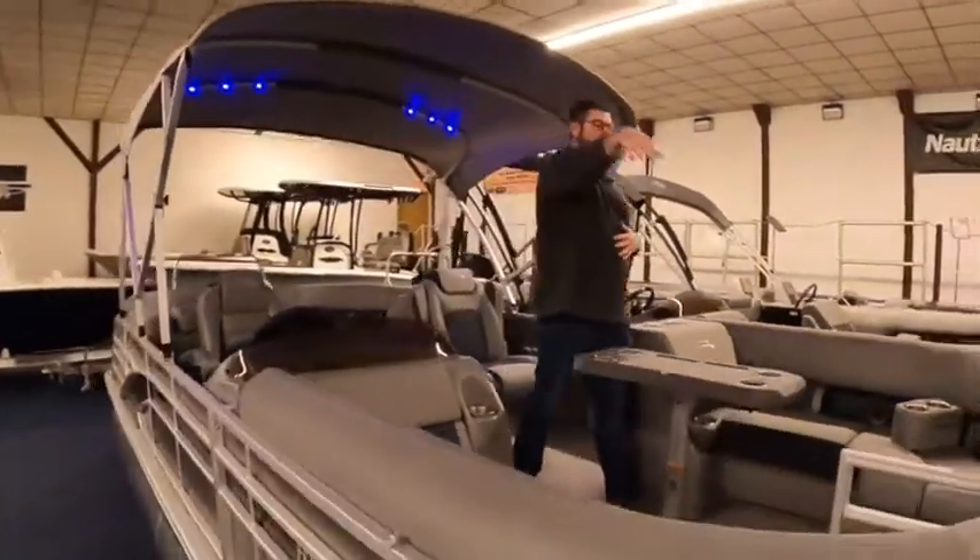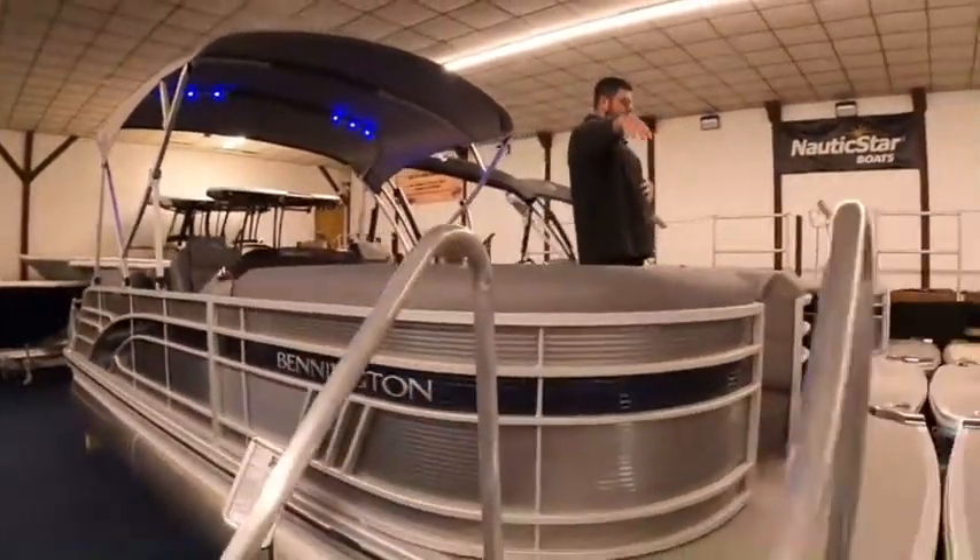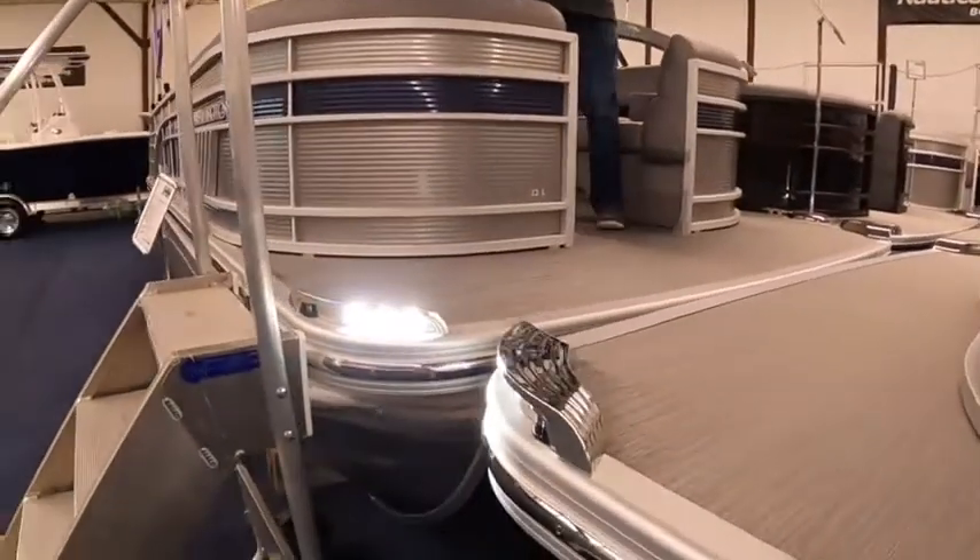We have some stainless steel docking lights down here. It also has LED nav lights in there as well.